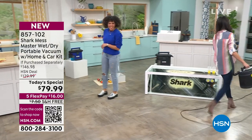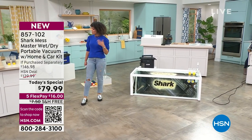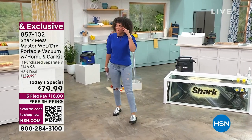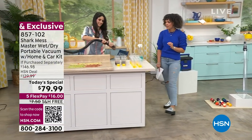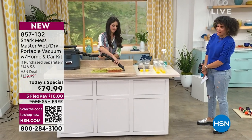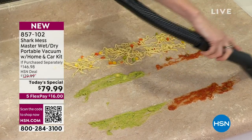What do you guys want to see? Some pasta? Some guacamole? Maybe salsa? These are the things you'd always think, oh, I need a paper towel or a rag - no, no, no. Your Mess Master can get it. The squeegee tool - look at that. That is incredible.